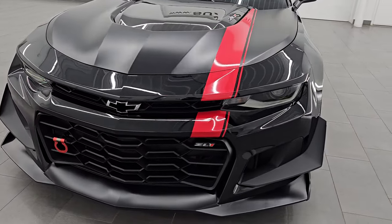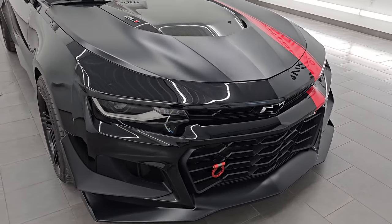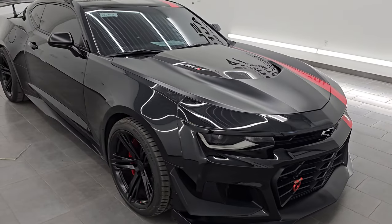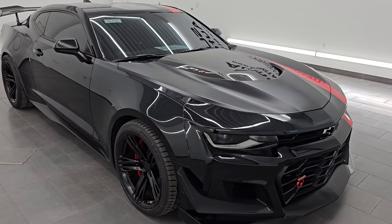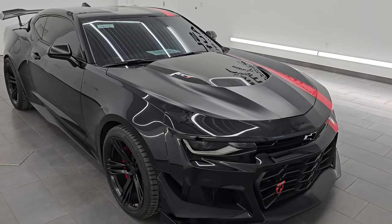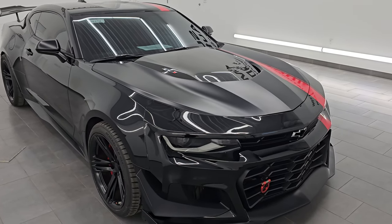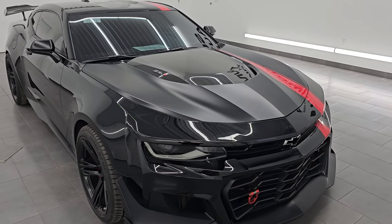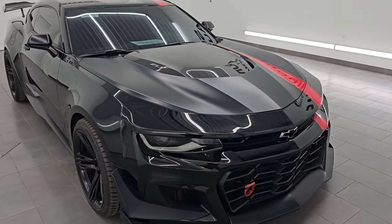This 2021 ZL1 1LE Camaro has the 6.2-liter supercharged LT4 V8 engine, puts out 650 horsepower stock. It is paired up with the 6-speed manual transmission. This car has been fully safetied and inspected by our service shop, has a fresh oil and filter change, all the fluids have been checked and topped off, and it's 100% ready to go. It's a one-owner, clean title history, clean Carfax out of New York.